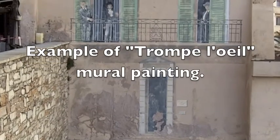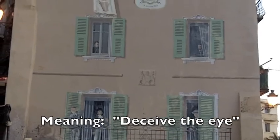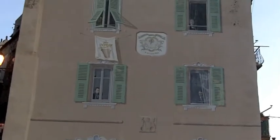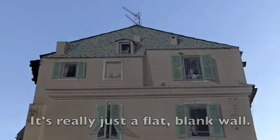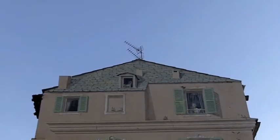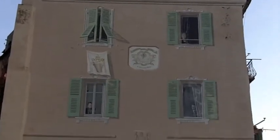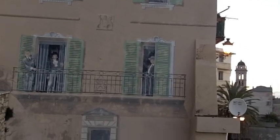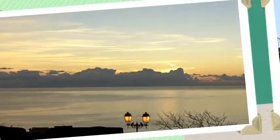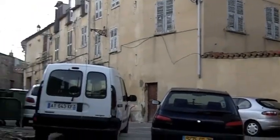Everybody's looking out the window this morning. Laundry's hanging out, cats are peeking out of the attic there. Sure beats having a blank flat wall. The old town of Bastia is utterly charming.